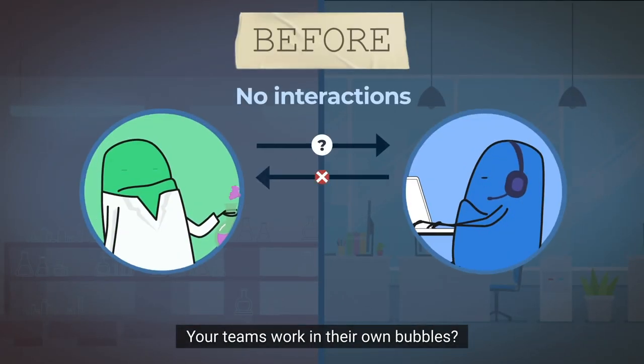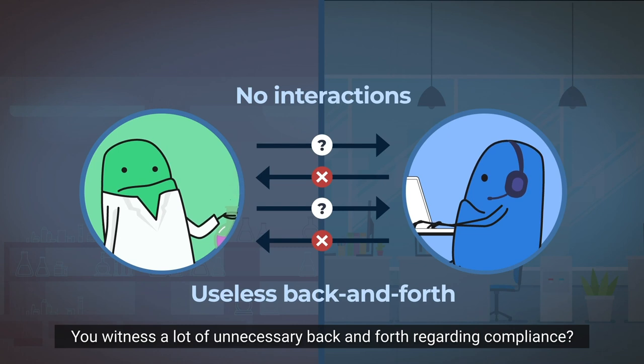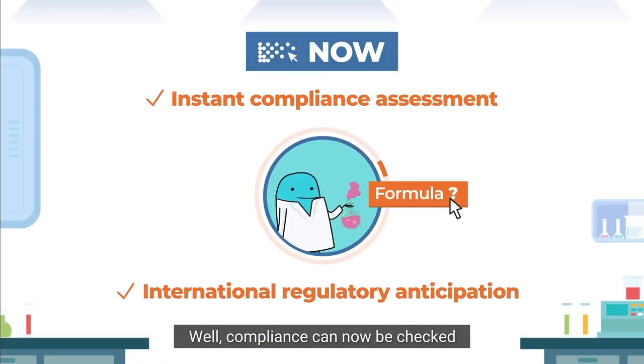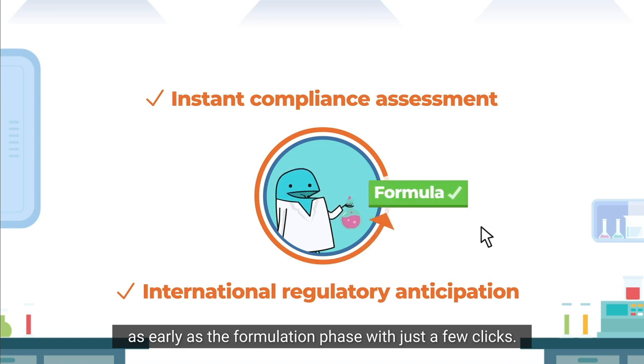Your teams work in their own bubbles? You witnessed a lot of unnecessary back and forth regarding compliance? Well, compliance can now be checked as early as the formulation phase with just a few clicks.